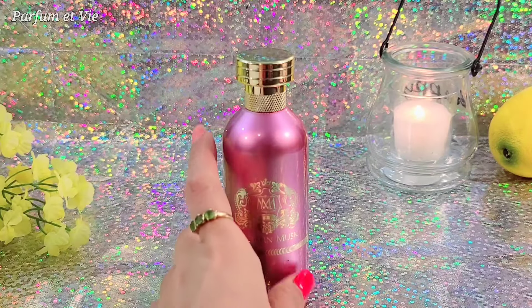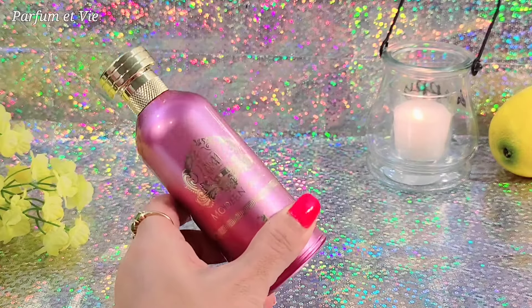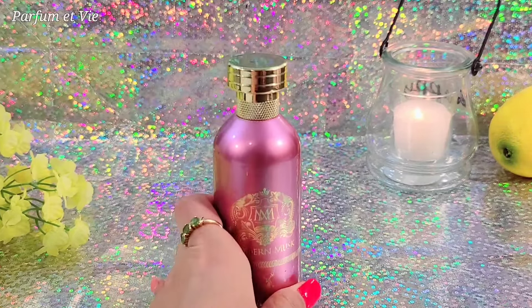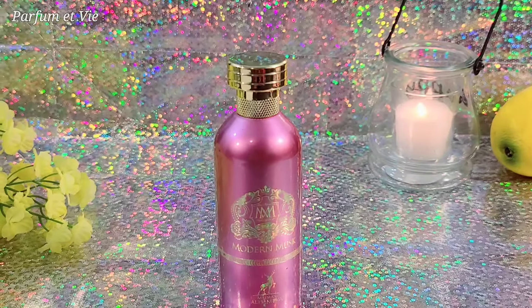For longevity I cannot confirm yet because this is a first impression review, so hopefully I can do a full review later — I won't promise since I'm busy with work. I love the dry down more. Like I said earlier, it's like melted caramel on a rose flower, and the musk — it's a beautiful fragrance that I can highly recommend.